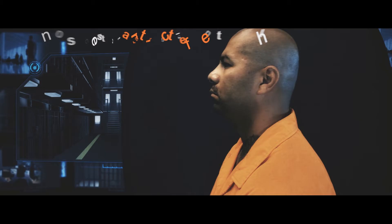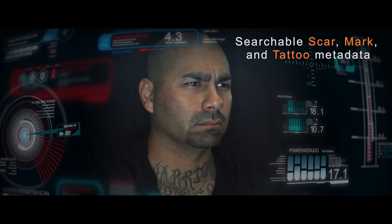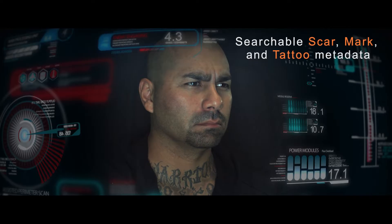Patented centering technology accurately positions and frames the subject, while high output LEDs ensure consistent, artifact-free lighting across a broad range of ambient lighting conditions. The ability to analyze subjects from 360 unique angles greatly reduces misidentification errors resulting from the limited perspective inherent with traditional 2D facial portraits.